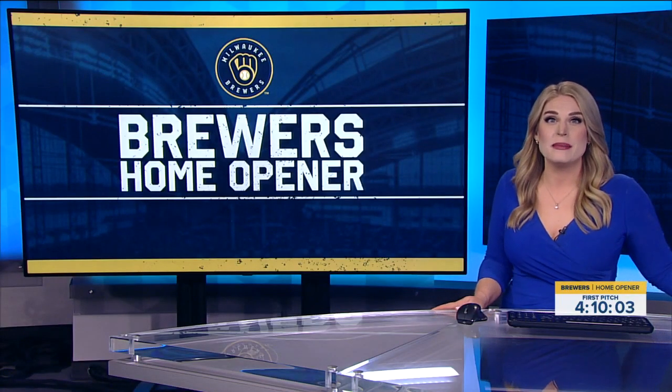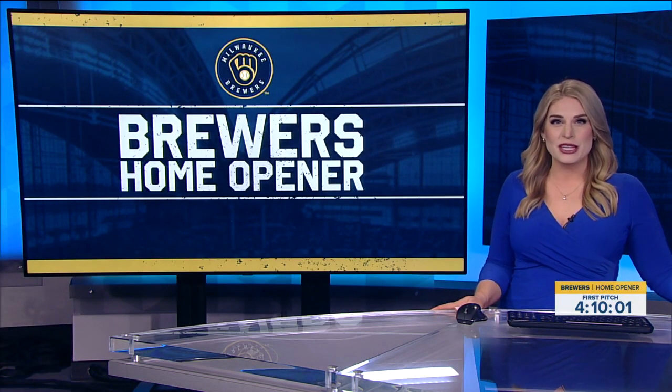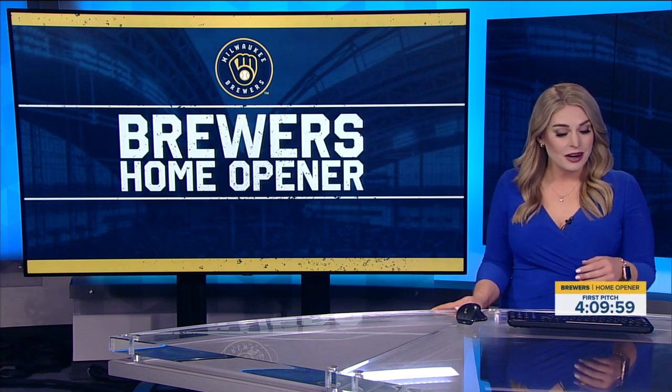While baseball is the name of the game today, American Family Field is buzzing with brand new additions to the park ahead of opening day. Our Lane Rojas Castillo joins us with a peek at what you can look forward to.